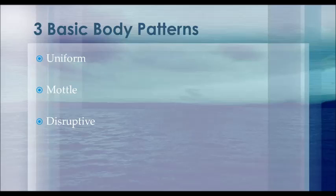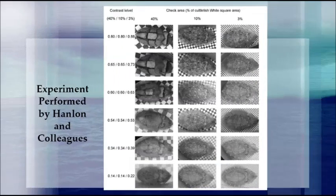For instance, camouflaging with the sand of the ocean floor is a lot different than blending with the coral reefs. These different visual cues were shown by Hanlon and his colleagues in experiments they ran on artificial substrate. The experiment shows that evoking a body pattern takes into account the contrast of the checkers as well as the size of the checkers. The images from this experiment show that the disruptive body pattern is induced by high contrast and large checker size.